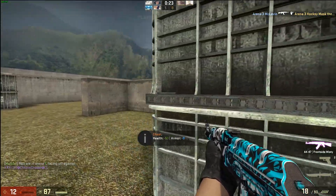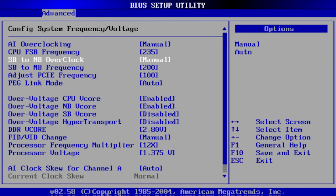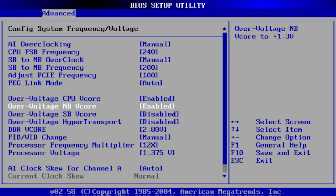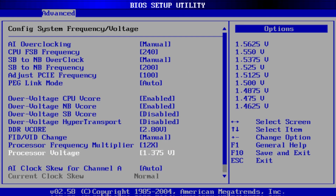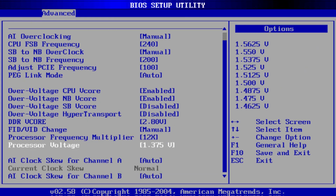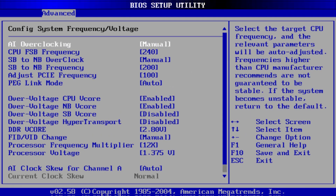First up: Pure Clock Speed. This test will see who got the highest percentage overclock on their respective chip. Socket Sanctuary comes out on top with a 20% increase over the base clock of his Athlon 64 4000+, with The Obsoletist coming in at 2nd with a 13% increase using his Sempron 3400+, and Retro Adventure in 3rd with 8% using his Athlon 64 FX55.